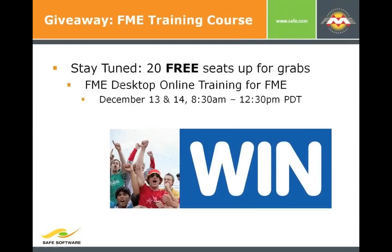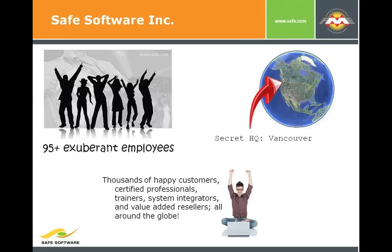We have a giveaway later — 20 seats up to grab in our FME desktop online training, December 13th and 14th. Something to do just before Christmas. Mark is too modest to say, but he is the author of this training course, and it is really fantastically done and well worthwhile. Please watch for that at the end.